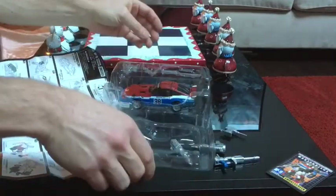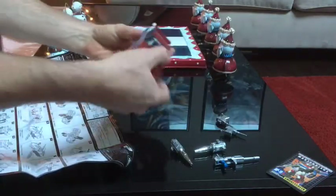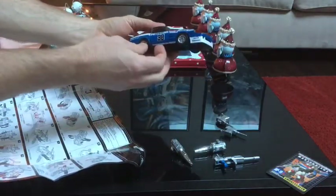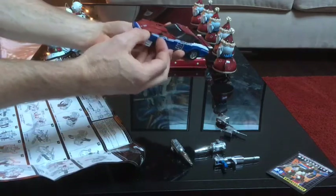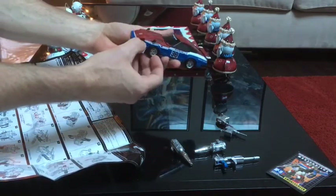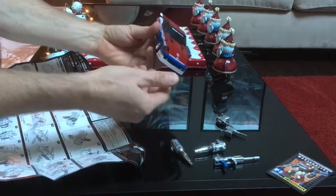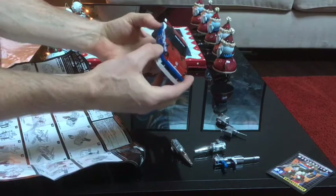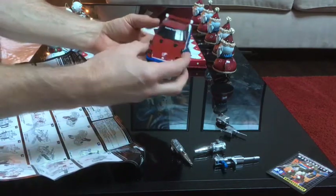There he is — look at that, number 38, all sorts of decals and such, and of course the Autobot symbol prominent. These toys — every time one shows up in the mail I get so excited. I'm saving the best for last, believe you me.